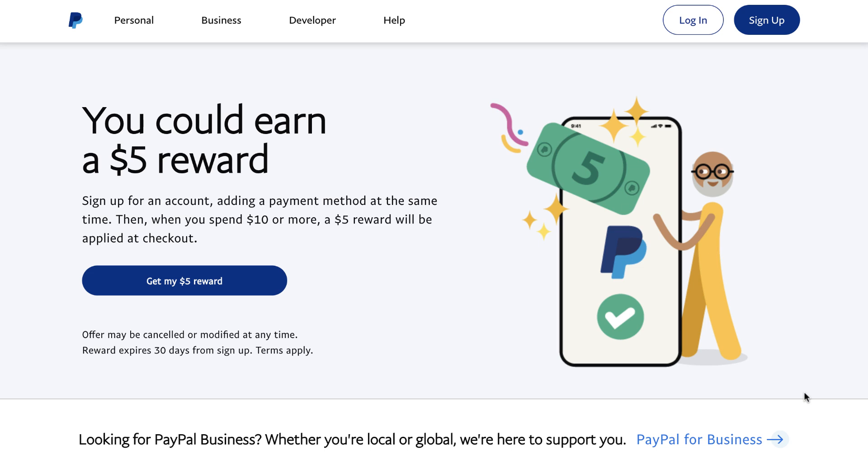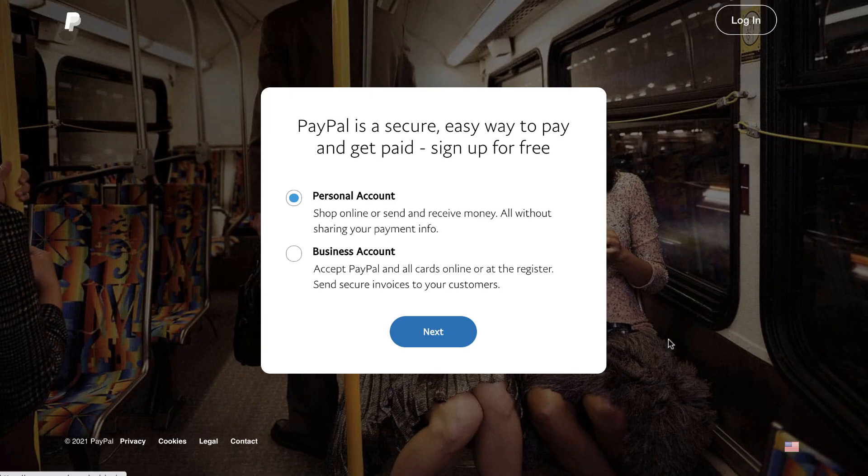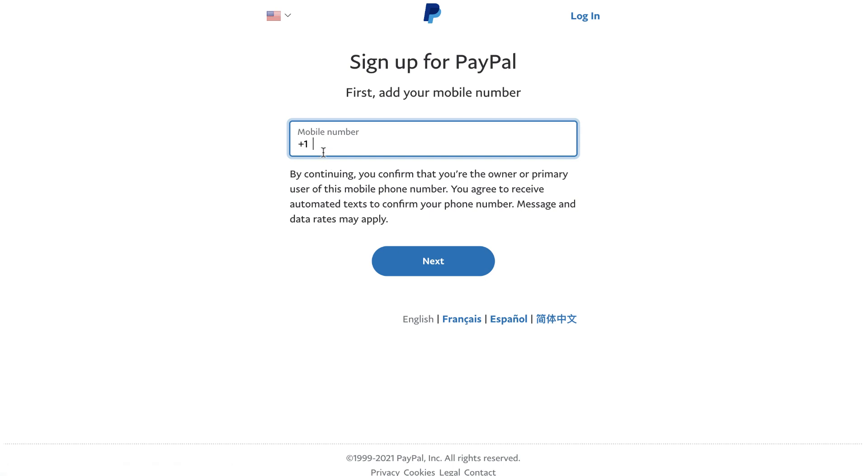Before I get into this strategy, I'm going to show you the very first website you need to go to, which is PayPal, because this is exactly how you're going to get paid. If you don't have a PayPal account, go to paypal.com and click the sign-up button in the right-hand corner. Select personal account, click next, add your mobile number, then add your personal information. You'll get an email confirmation — confirm your email and you now have a brand new PayPal account, which is where the money for this strategy will be deposited.